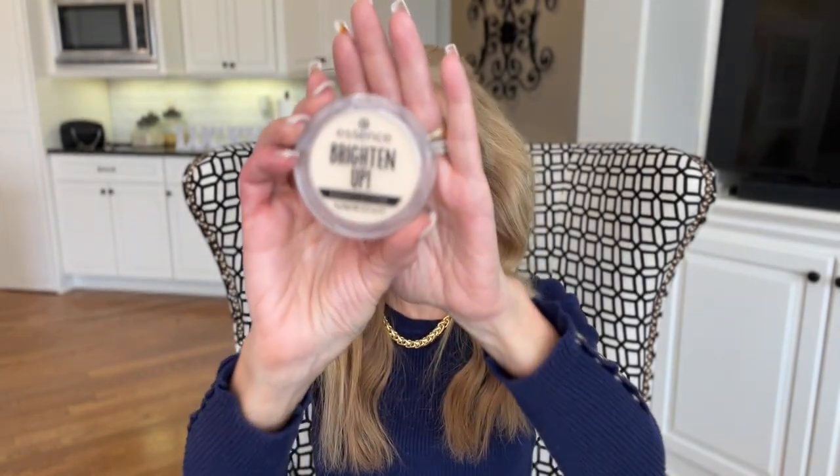Here is my dupe — it is the Essence Brighten Up powder. I have used this for probably two years and absolutely love it. Honestly, when I ordered the Charlotte Tilbury version I thought, with this being so good at about four dollars and ninety-nine cents, the Charlotte Tilbury must just be phenomenal. I'm going to do a test for you today so you can look at both products and see if you agree this is a great dupe, or if you think one is better than the other.